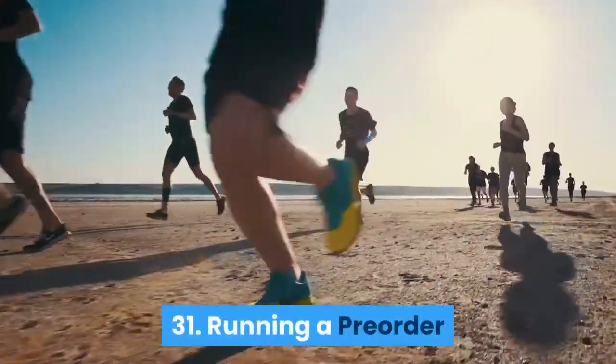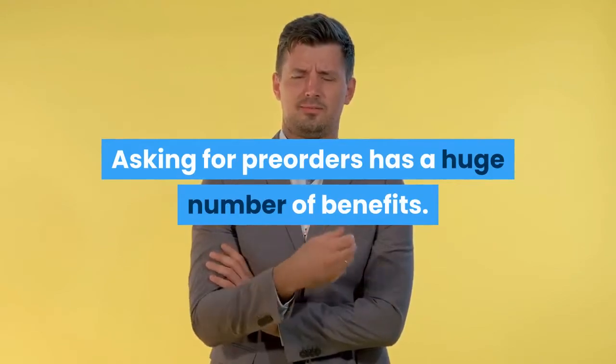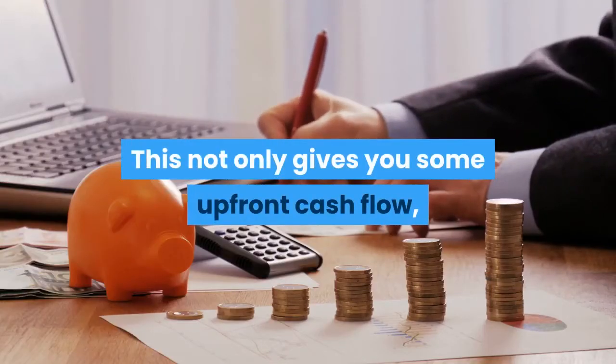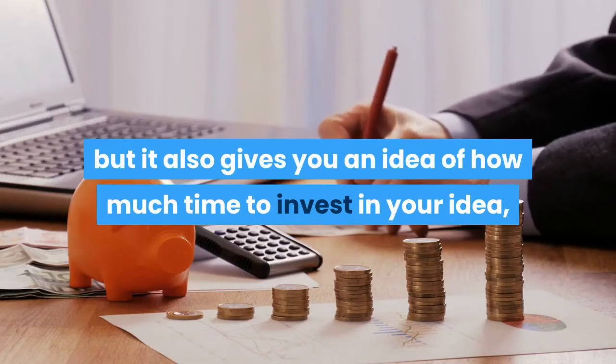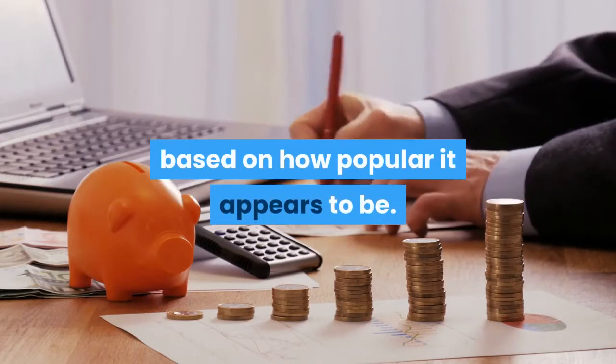Running a pre-order: Asking for pre-orders has a huge number of benefits. This not only gives you some upfront cash flow, but it also gives you an idea of how much time to invest in your idea, based on how popular it appears to be.